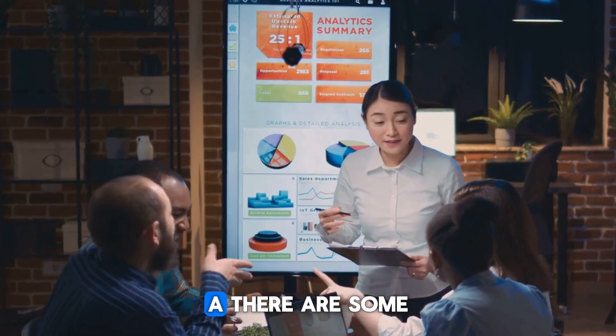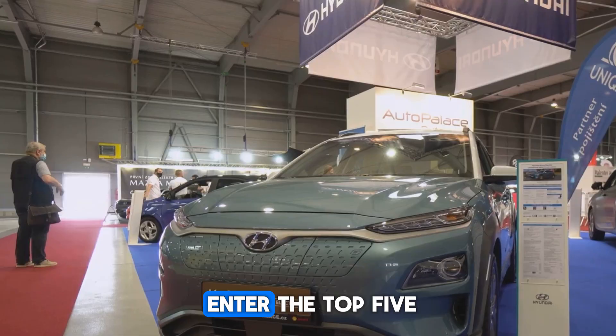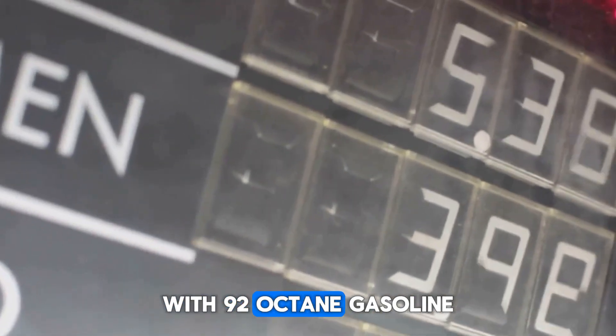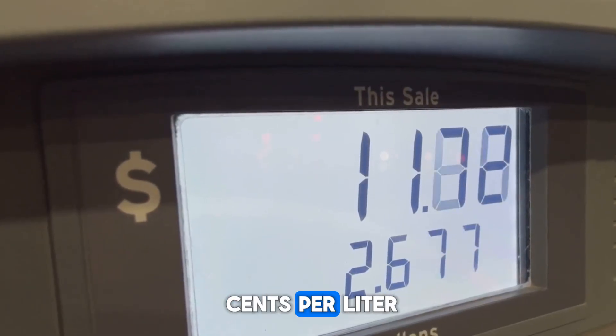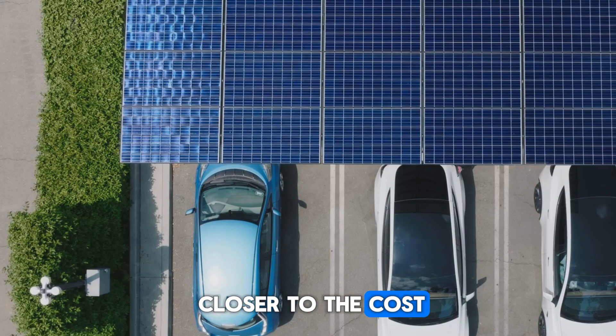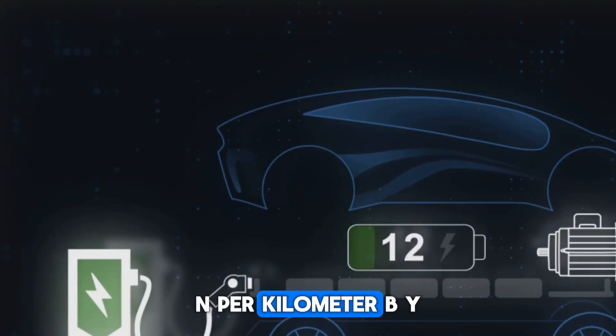According to CLSA, there are predictions that by 2026, BYD will enter the top 5 automakers in the world. With 92-octane gasoline priced at 7.4 yuan — about $1.05 per liter — running costs are around 0.25 yuan per kilometer, bringing it much closer to the cost of pure electric vehicles, which average about 0.16 yuan per kilometer.